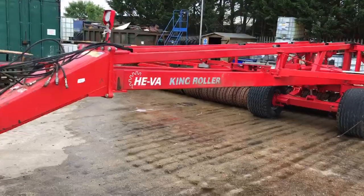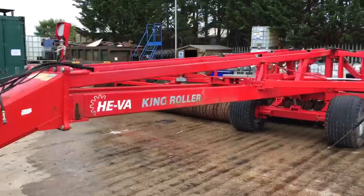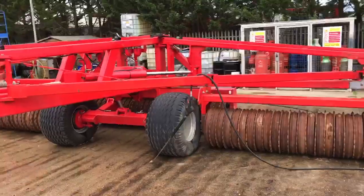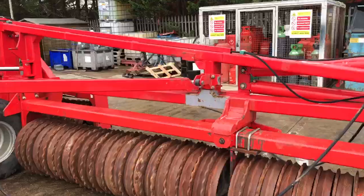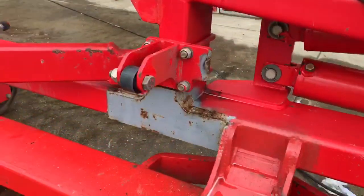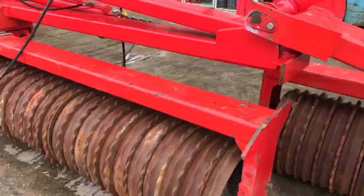16.3 meter used heave king rollers, 2011s, have had some welding done on certain parts of the frame, but all in good order for the age.